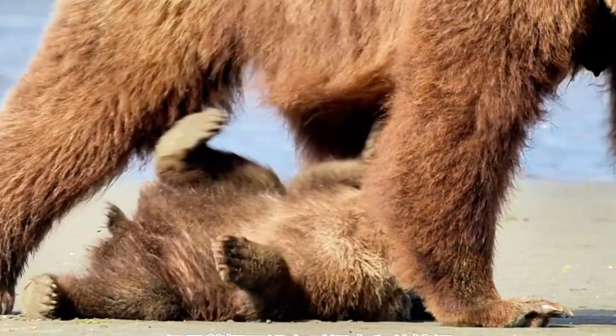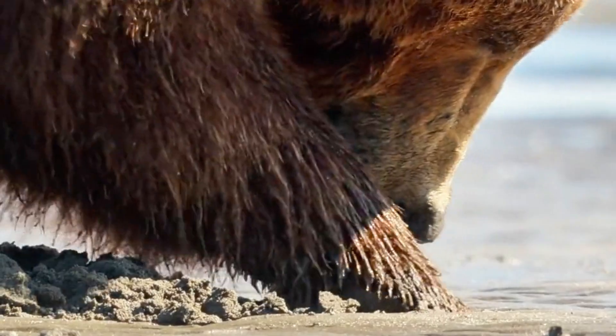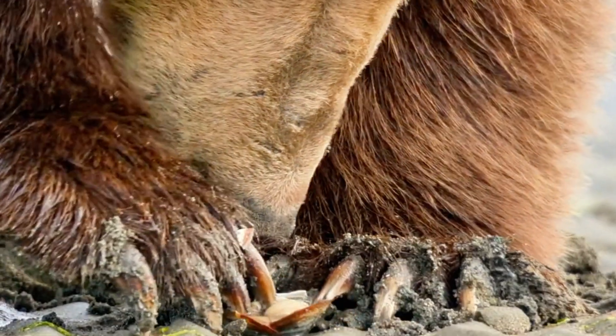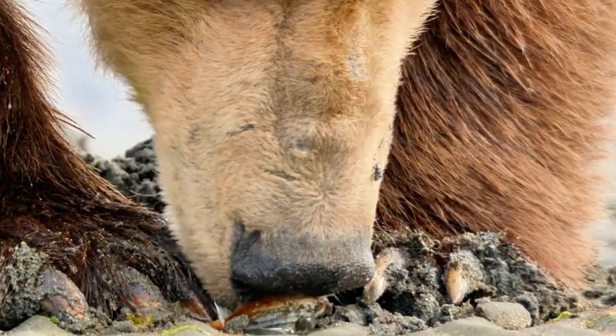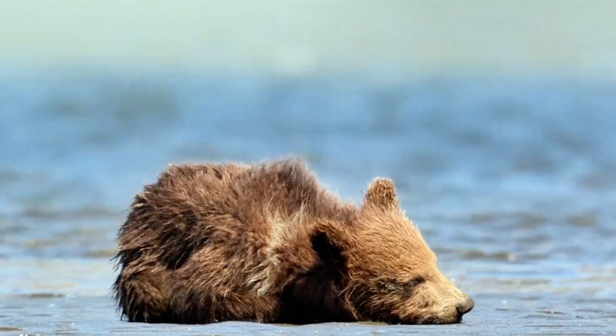Time for a bear buffet! Mama Bear is showing her cubs a secret snack spot — clams hidden under the sand. With a few big scoops of her paws, she finds a tasty treat, and now it's the cubs' turn to dig in and learn the delicious way.